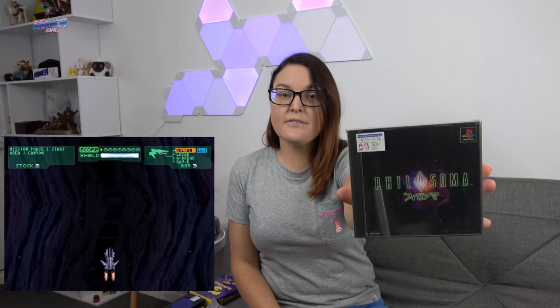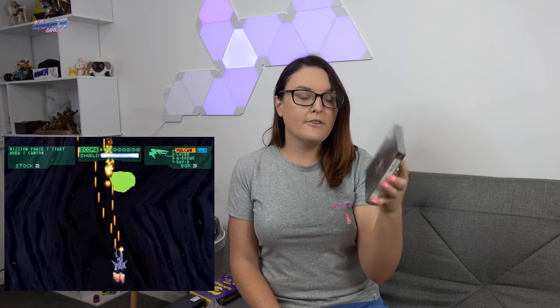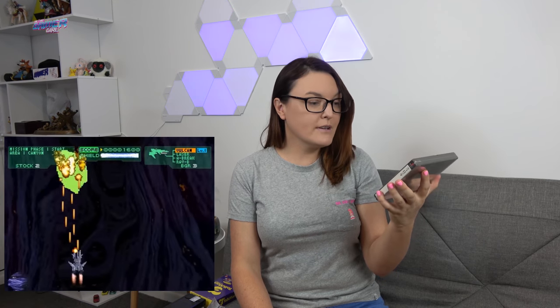I ended up swapping out the Dr. Mario I had in the games room for the better-condition copy I found for $2.75. I also couldn't believe this game was still in a Hard Off for $3.24 — Philosoma on the PS1, a really popular shmup. If you ever see a shmup at that price, definitely pick it up. Also found in the junk section was a sweet Nintendo Switch pouch — a good find for a dollar, since I didn't have one at all.